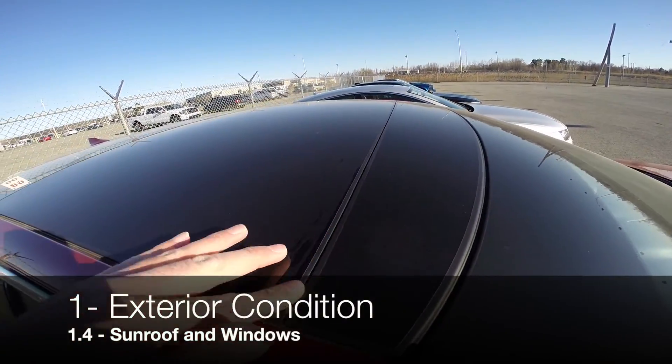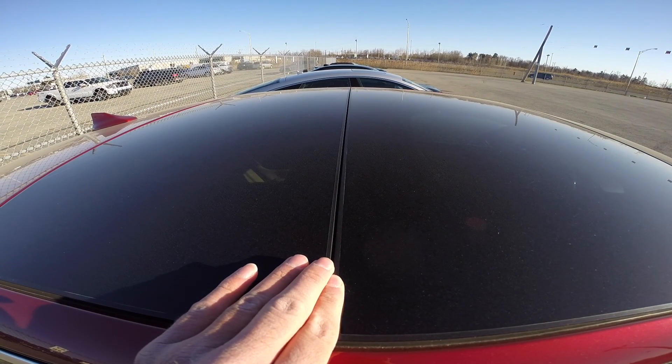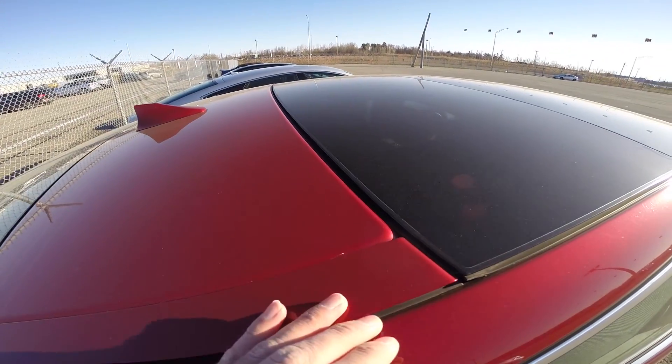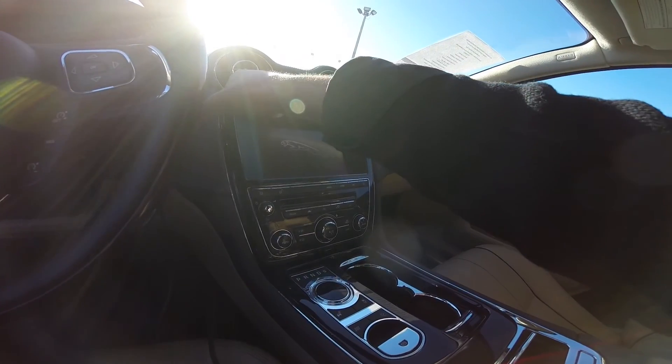Don't forget to check the windows. At this stage of your investigation, you simply want to verify that all the windows close tight and properly. The sunroof can become misaligned after a crash, so inspect it as well.